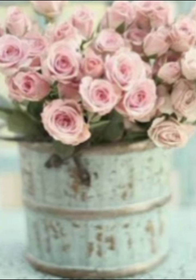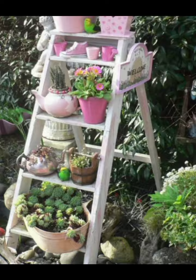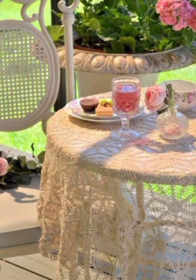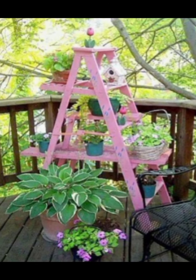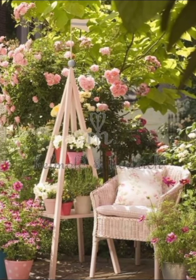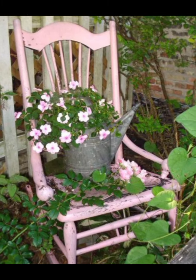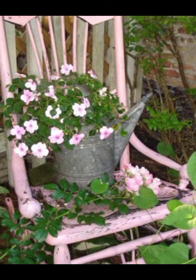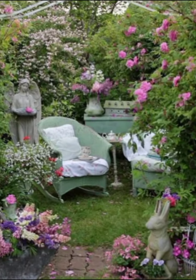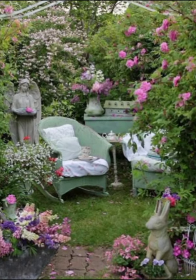Now let's retreat to the bedroom, your personal sanctuary. A shabby chic bedroom should feel cozy, romantic, and inviting. Begin with an antique iron bed frame painted in white or a soft pastel color. Dress the bed in layers of linen — think an all-white lace cover, lace-trim pillowcases, and a quilt in a floral pattern. Add a vintage dresser with a distressed finish, topped with elegant accessories like a lace doily, a crystal lamp, and a vase of fresh flowers.